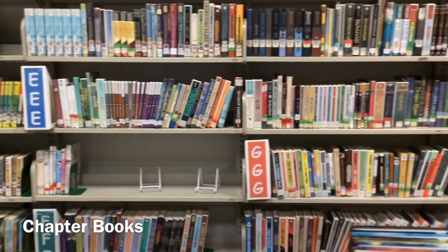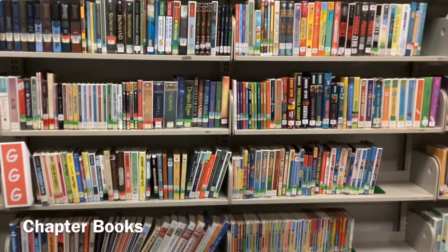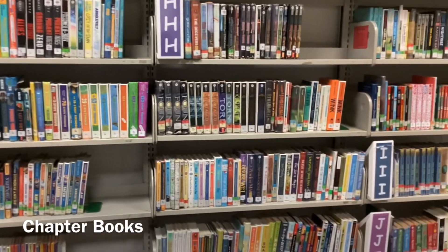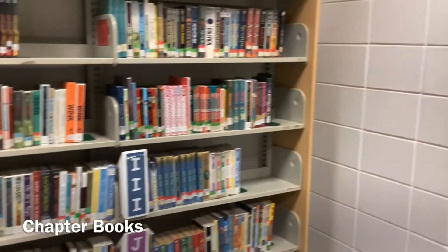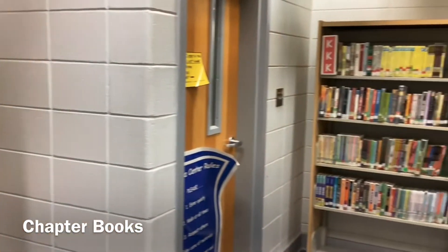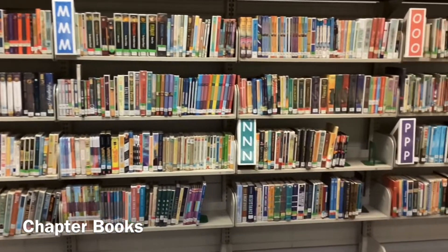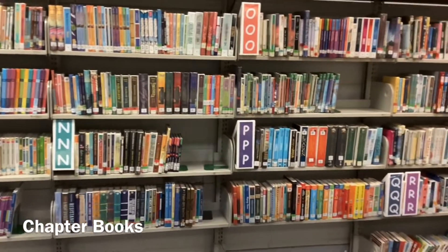If you can't find something on these shelves, check out the spinner racks. After you find the book that you want to check out, you will return to your seat and begin reading, or sit quietly until the timer goes off.